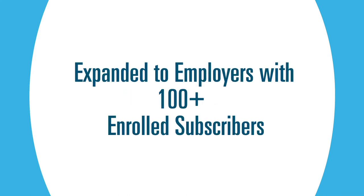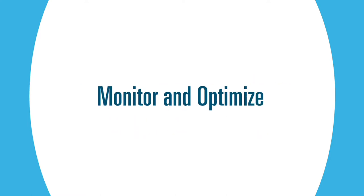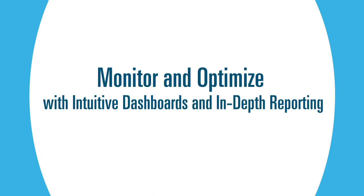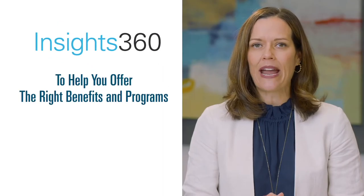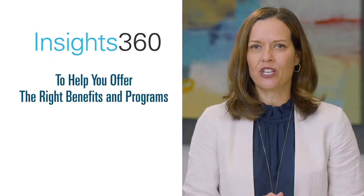Now available to even more groups, Insights 360 allows you to monitor and optimize your plan over time through intuitive dashboards and in-depth reporting. It shows what's driving healthcare usage and costs to help you offer the right benefits and programs to your employee population.